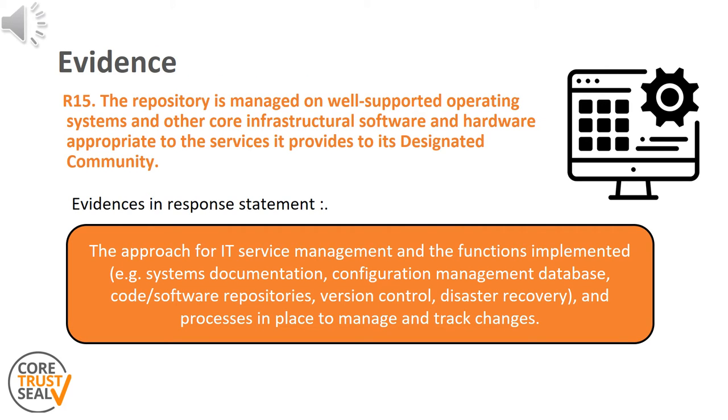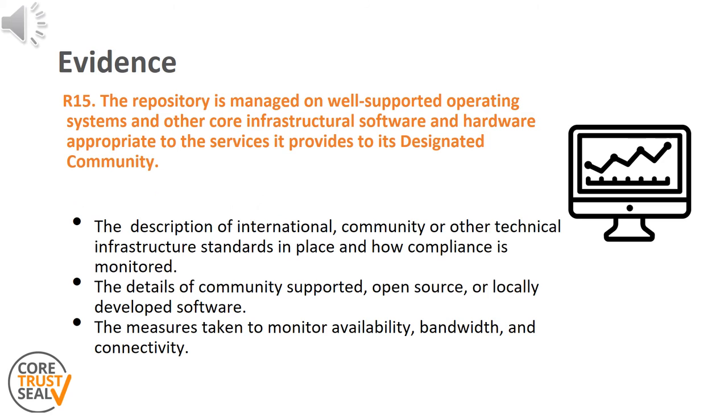The evidence needed in the response statement for this requirement is basically that there is an IT service management in place and that the repository configuration is understood and operated appropriately by staff members. Other evidence may include the description of tools deployed to monitor service availability, as well as procedures and arrangements to recover from incidents.